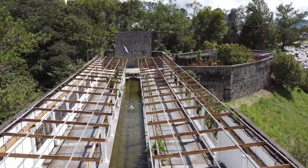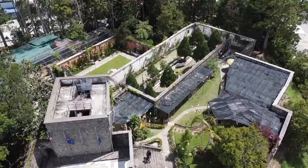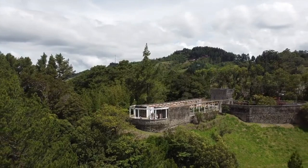Number 2: Kundasung War Memorial. Pay tribute to the fallen soldiers of World War II at the Kundasung War Memorial. The memorial park comprises four beautiful gardens representing different nations and offers a serene environment for reflection. The informative plaques provide historical context, making it a meaningful and educational visit.